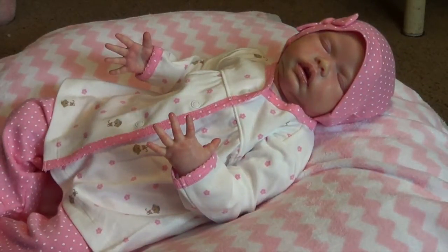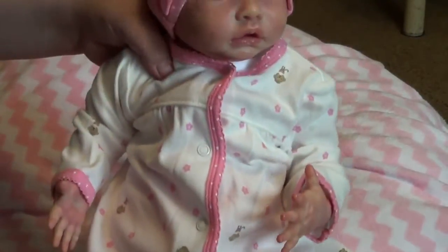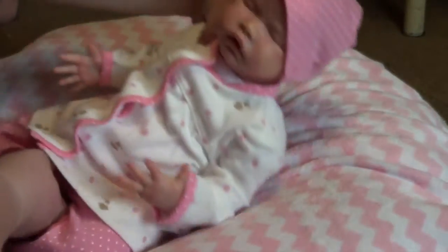Look at her. She looks super cute. Even though it's zero to three months it still looks super cute on her. Look at her — she's so beautiful.